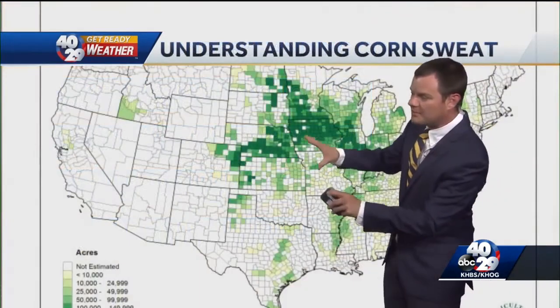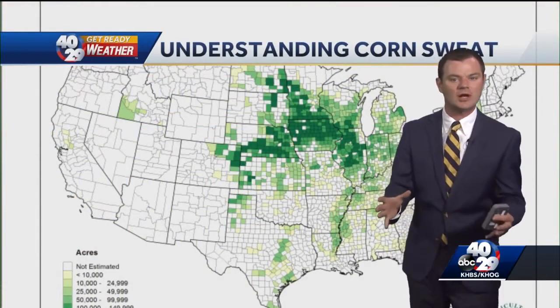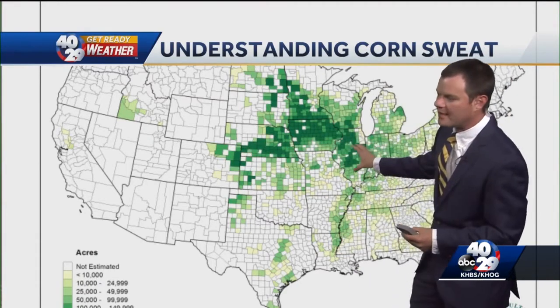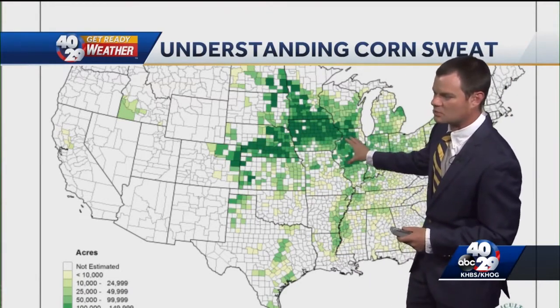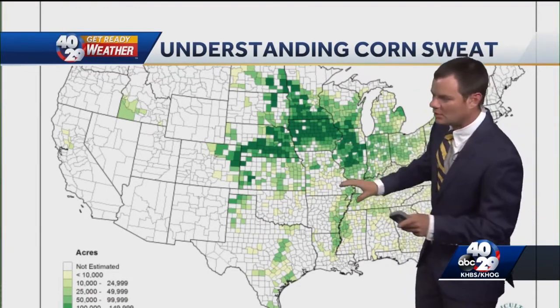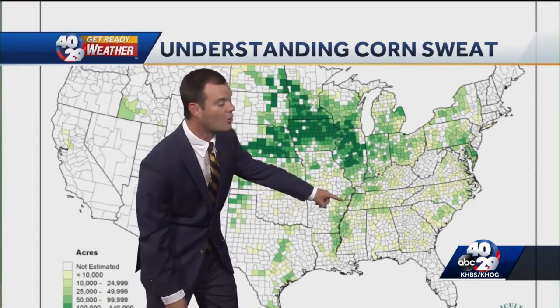Let's look at the big picture here. This is a USDA map of the most concentrated areas where corn is planted. Obviously in the corn alley in the northern Great Plains is where most of the corn is grown, especially in Iowa. But where you can get irrigation, especially along the Mississippi River, there's also quite a bit of corn grown — and that includes numerous counties, if not all counties, in the eastern part of the state.